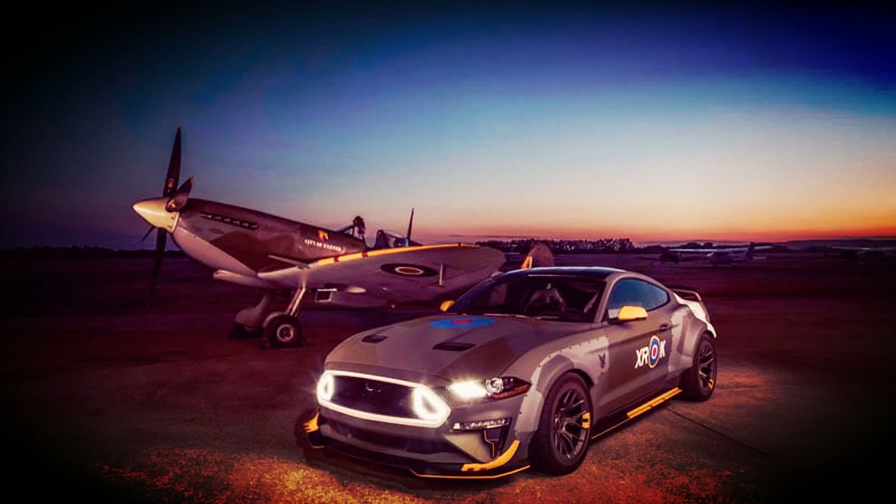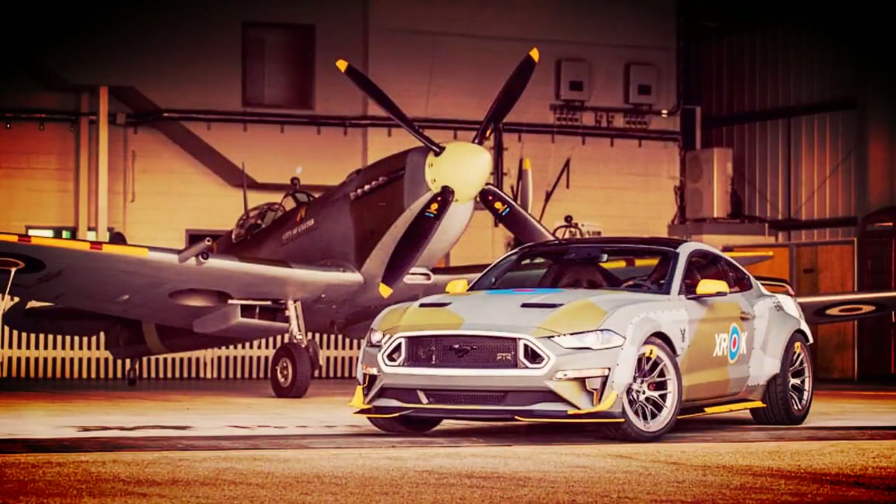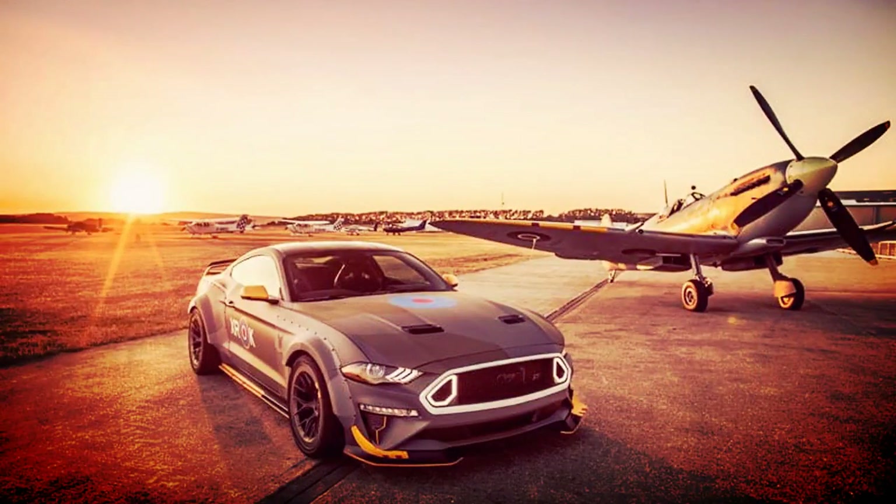The auction takes place July 26, to benefit the Experimental Aircraft Association's youth aviation program. It's the 20th year for Ford to support the program.